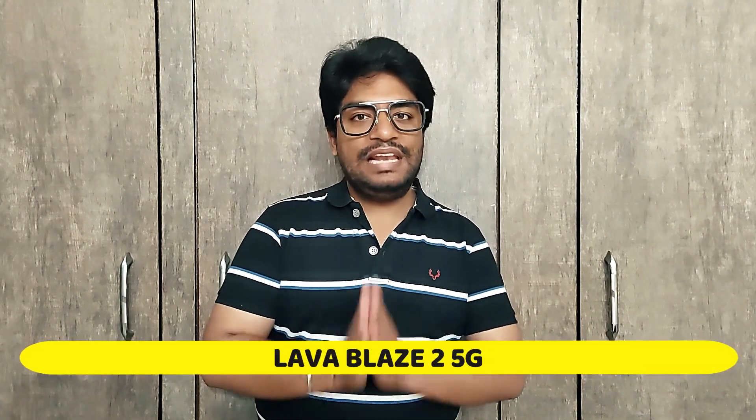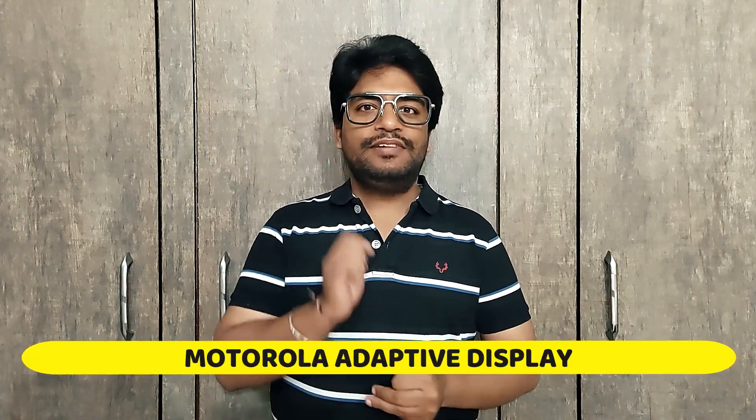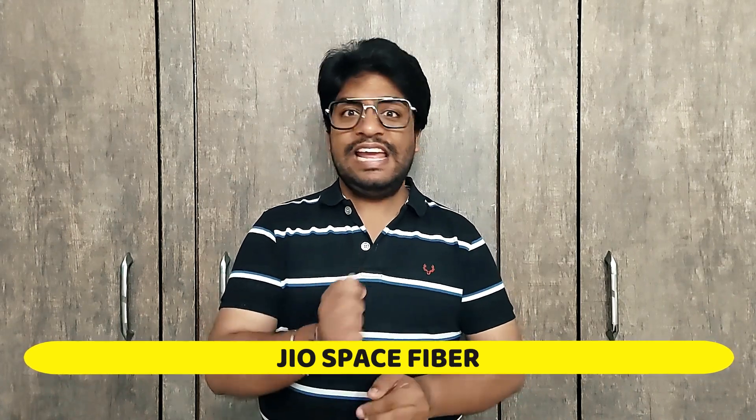Lava is going to launch its Lava Blaze 2 5G on 2nd of November in India. Motorola showcased its adaptive display concept at Lenovo Tech World 2023. Reliance Jio launched a satellite-based fiber broadband service named Space Fiber at the Indian Mobile Congress.